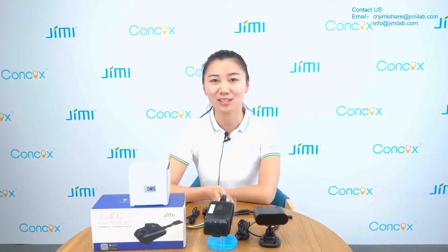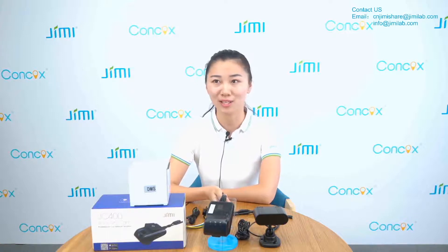Hi, dear all, this is Cece. Welcome to Conquer's new show. Today, I will introduce a new telematics solution to show how to use a 4G DMS dash cam to empower and visualize fleet management in Gulf countries.